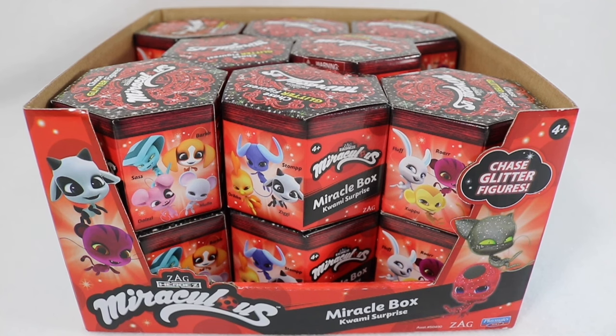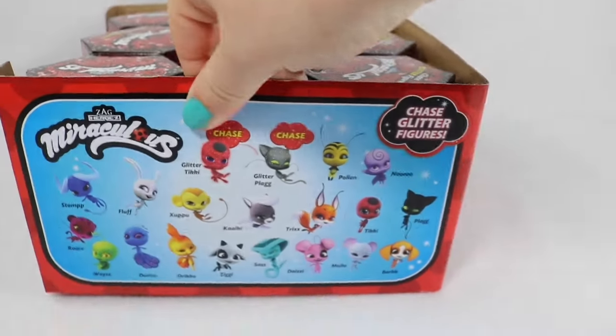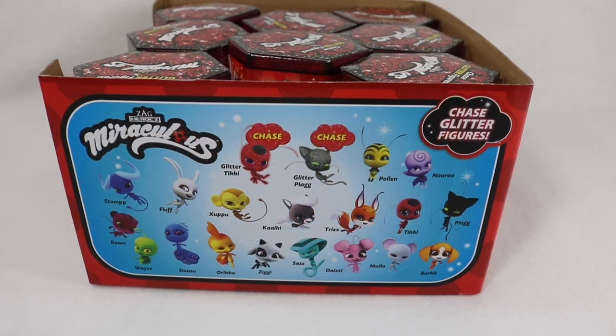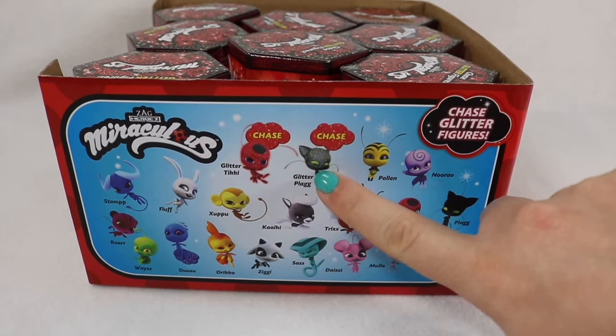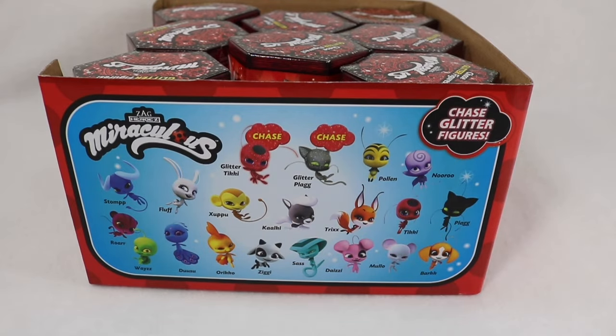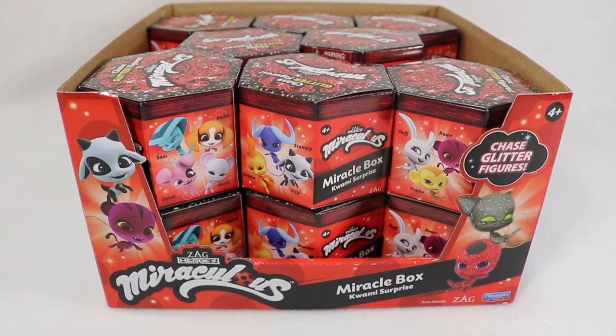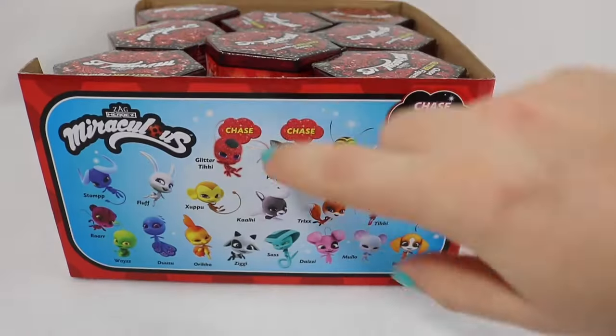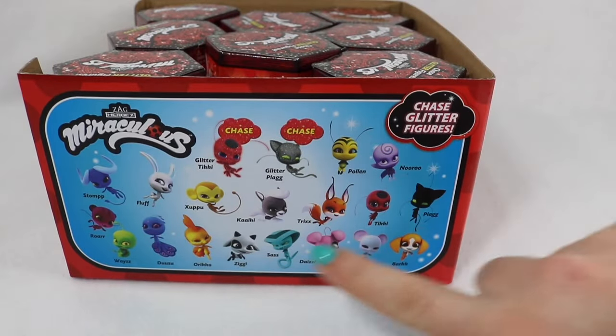But I'm not here to sell you the show, I promise. Today we're going to be trying to collect all of the Kwamis, which are the magical little creatures that grant the powers in the show. There are 20 different characters to collect. We have two chase figures — Glitter Tiki and Glitter Plagg — and then 18 other characters. Since there are only 16 in a full box, obviously we're not going to get a full set, but that's okay.